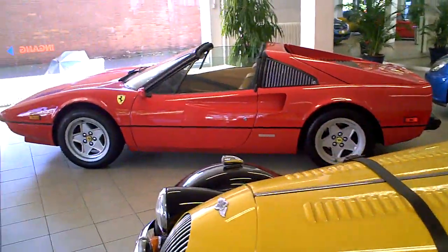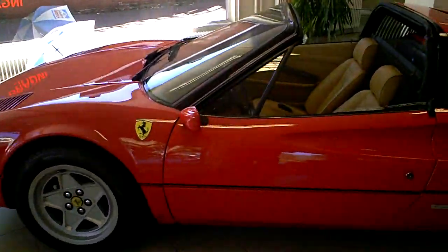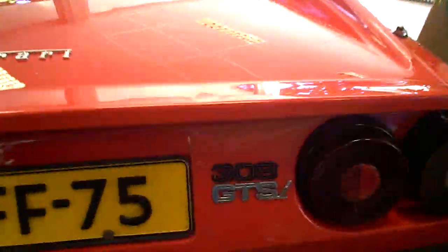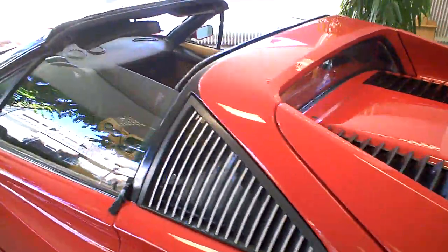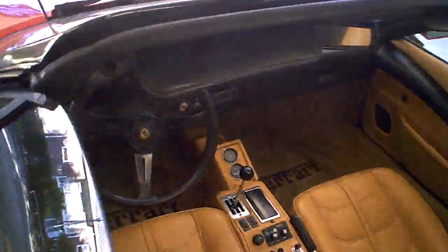And there's a nice 308 Ferrari, also for sale. It's a GTS. Not too bad, eh? Looks good.